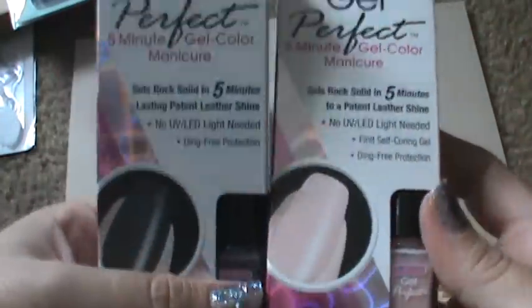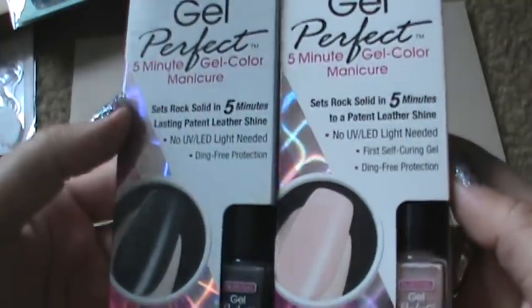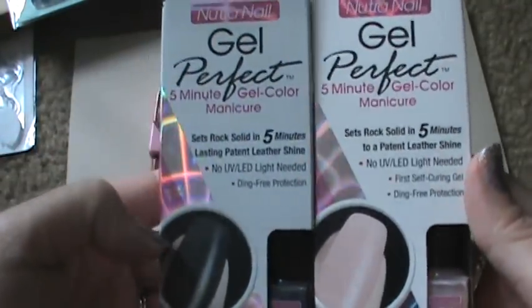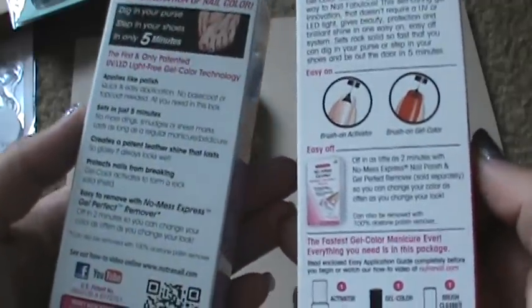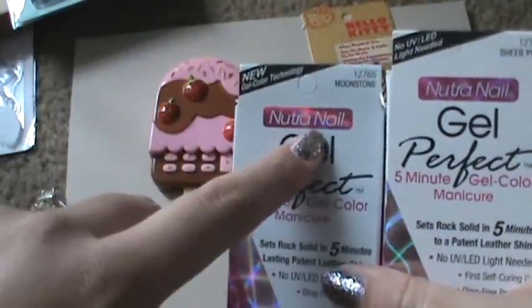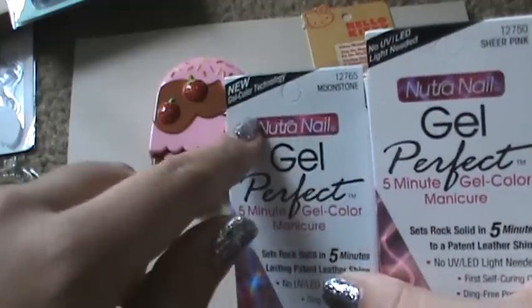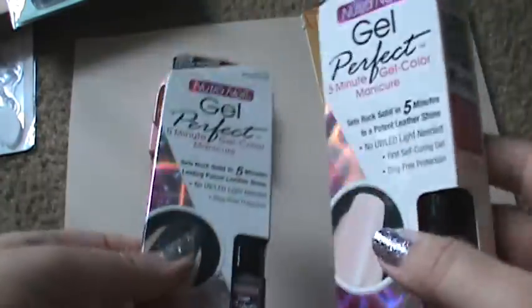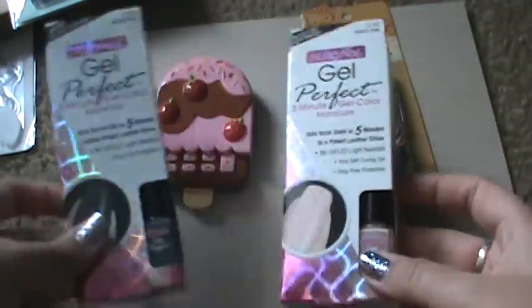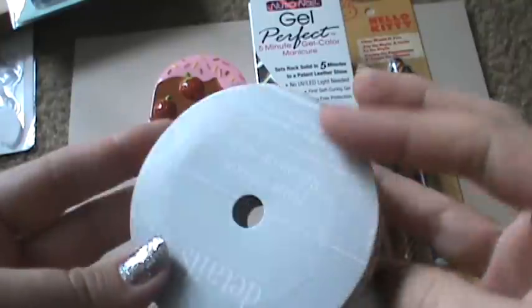These were so exciting as well. She sent me these Neutra Nail Gel Perfect 5-Minute Gel Color Manicure — it says set rock solid in 5 minutes. I've never ever tried these. I have tried the Neutra Nail brand before, I got it like 70 or 80% off at CVS. The brand is really good and these are expensive, so I was so excited about those.